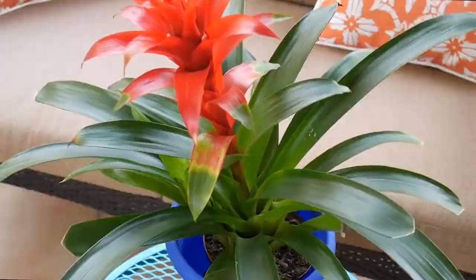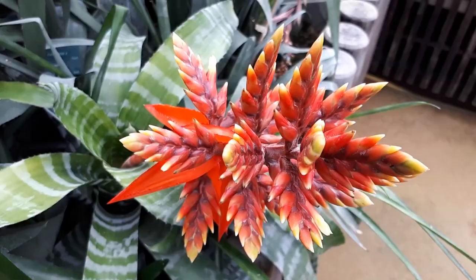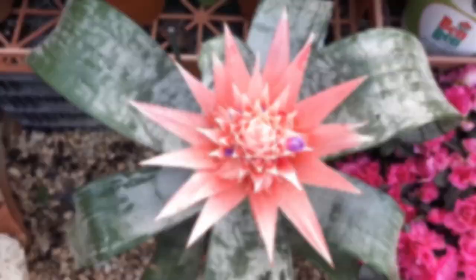The silver vase is a low-maintenance plant that is easy to care for. It thrives in bright, indirect light and should be watered only when the soil is dry to the touch. It is also tolerant of a wide range of temperatures and can be grown indoors or outdoors. Its striking foliage and beautiful flowers make it a popular choice for plant enthusiasts and gardeners alike.